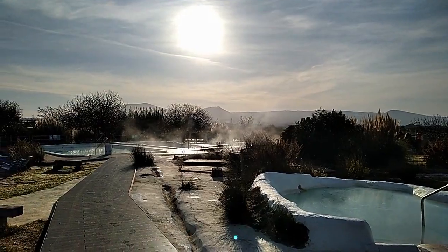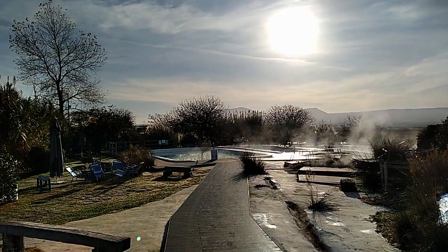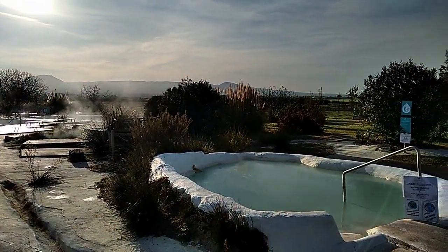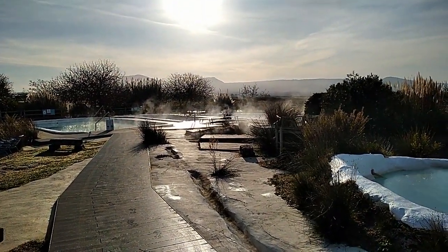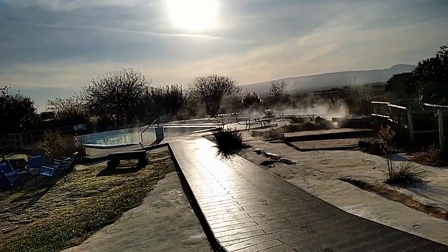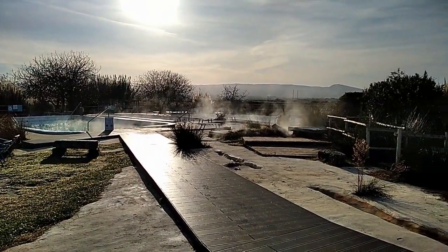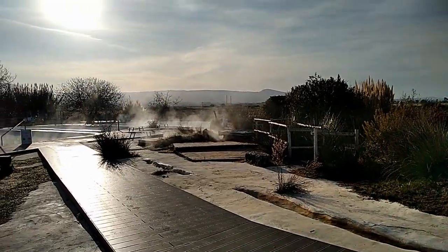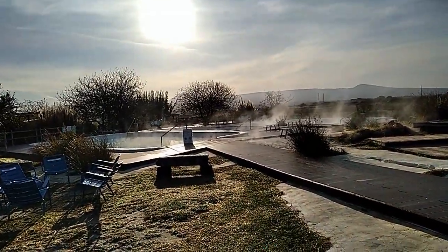Siamo durante il secondo lockdown e non c'è nessuno. Questo è il parco termale del Bagnaccio, recentemente rinominato 'Bagnaccio Termenatura'. È un parco termale che esiste da tantissimi anni, ma ormai da circa dieci anni è regolarmente gestito — prima un po' come capitava. Purtroppo è chiuso, ma questo ci permette di avere delle immagini splendide di questo posto.